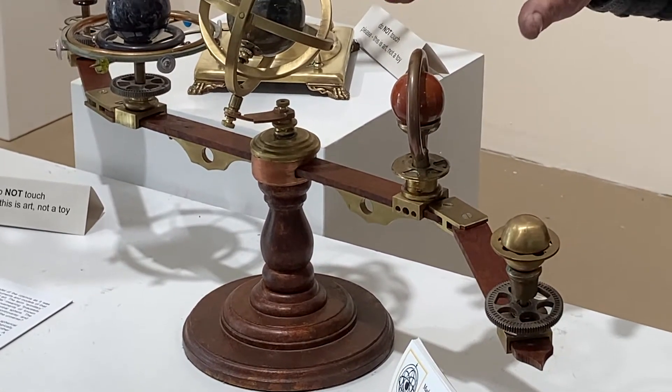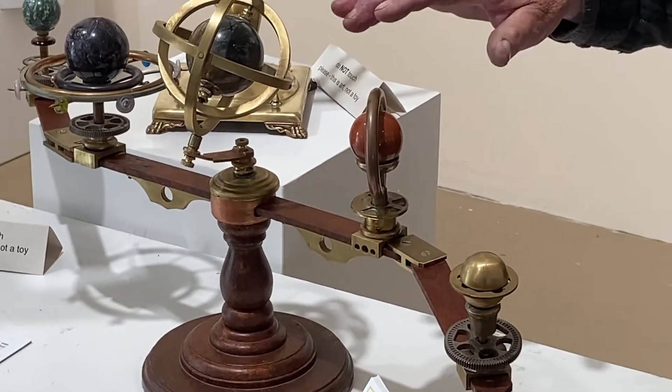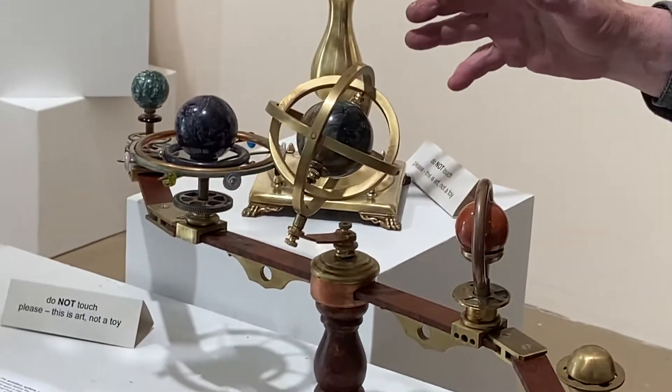Some people will recognize something similar to this when they were in grade school — it'd have the sun in the middle and a little crank, and the planets would move around. So this is my orrery version of an orrery.